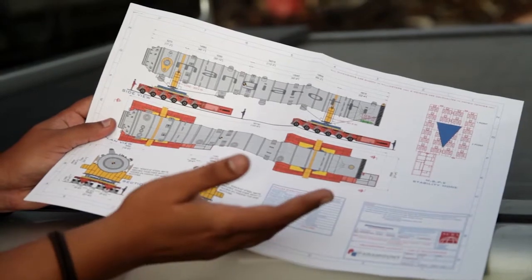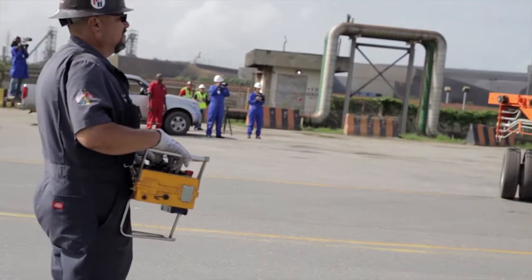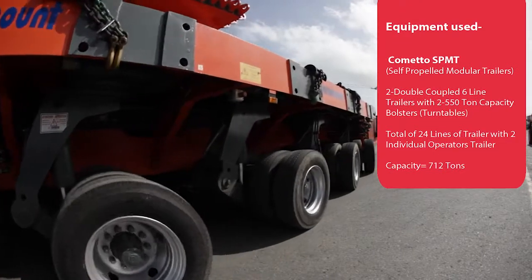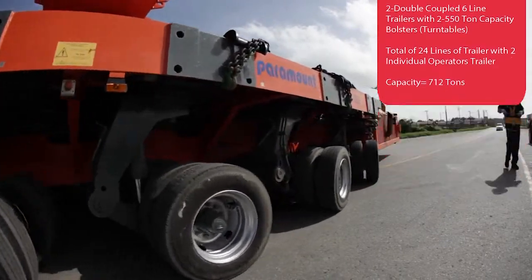It took almost about two weeks putting the trailers together. Each section of the trailer is good for 400 tons, so we're good to pull 800 tons. But our vessel is only 520 tons.